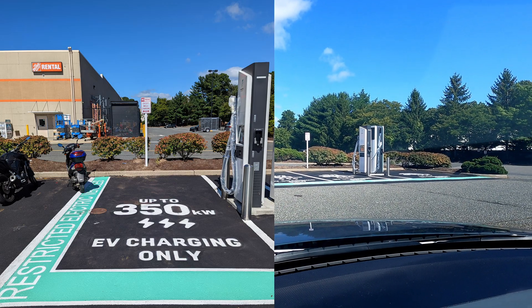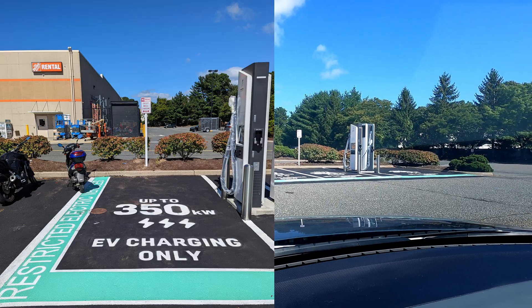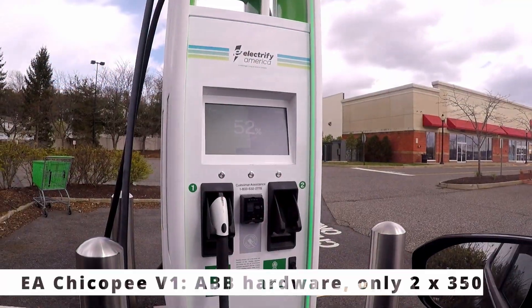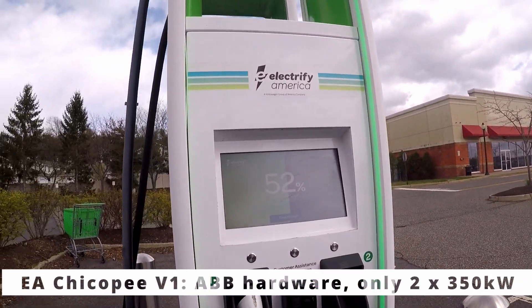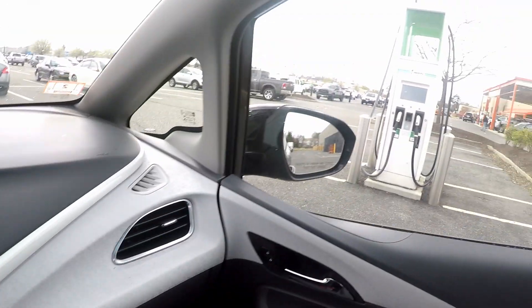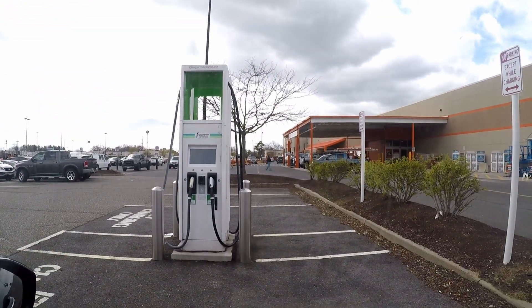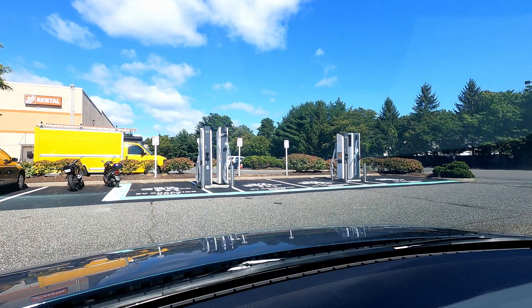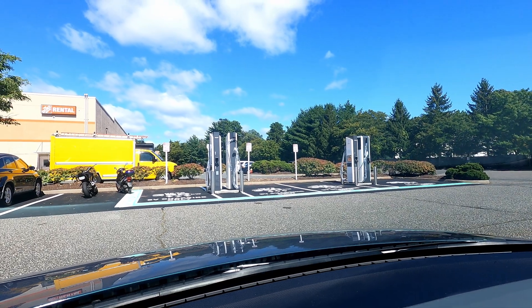The spaces all say up to 350 kilowatt charging. These were previously two 150s and two 350s, so now these are all going to be 350 kilowatts. Which is different to some of the other sites we've seen retrofitted, where they left in the old equipment. So we're going to see a different type of upgrade here.